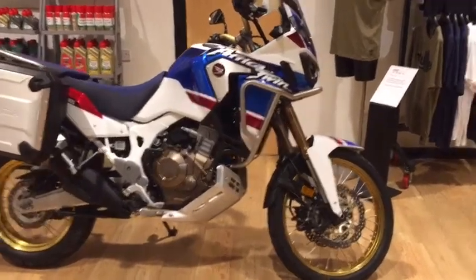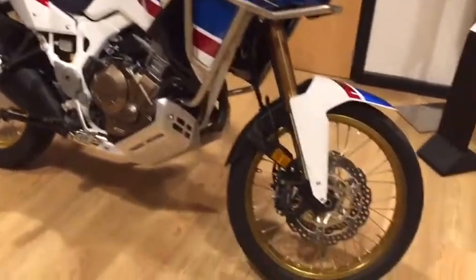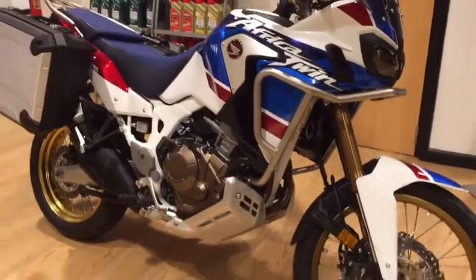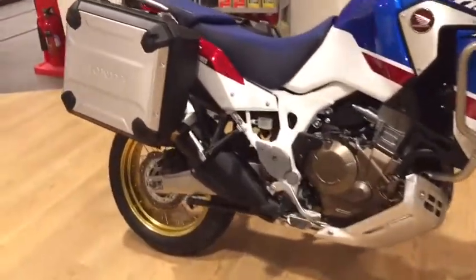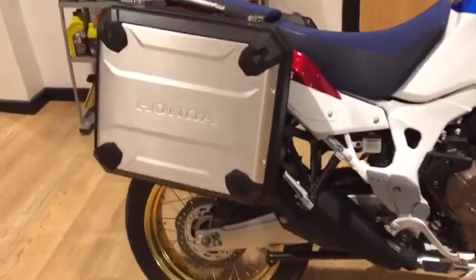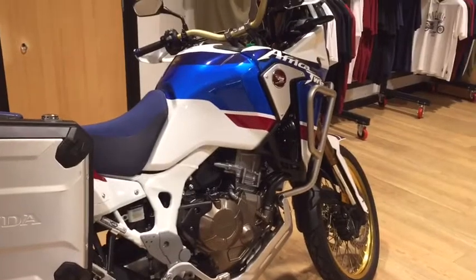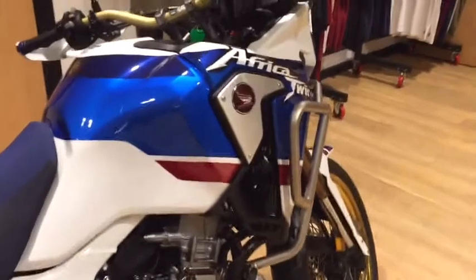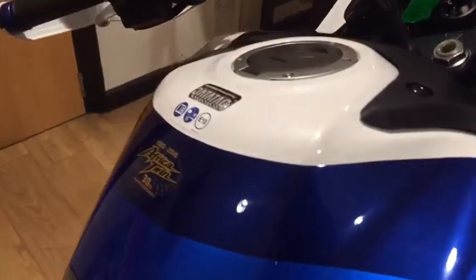Here at Norfolk Triumph we've just taken in this stunning Africa Twin Adventure Sports. The overall condition is very, very good - just one previous owner and also a good customer of ours here at Lings. The color scheme on this, I will just add, is one of my favorites in the Honda range for the Africa Twin, and this one being quite a special machine.